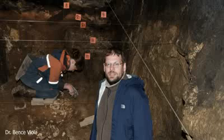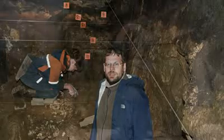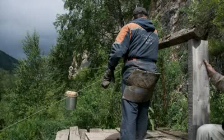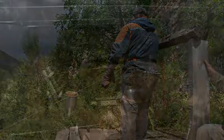The finds that made Denisova Cave one of the most interesting sites in northern Asia come from the East Gallery, from Layer 11 — a layer that we date to between 50,000 and 150,000 years ago. The excavations proceed very carefully. You can see wooden blocks on which the excavators step so as not to destroy anything in the deposits. All sediment is put into buckets, brought down to the river, and washed through sieves to recover even the smallest remains.